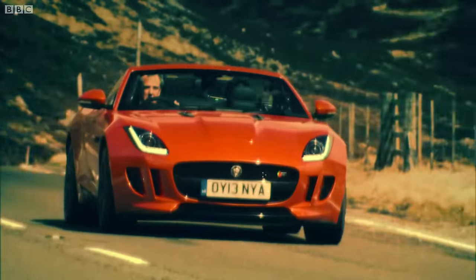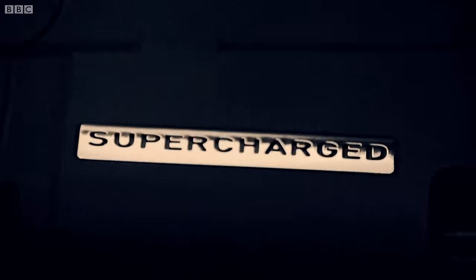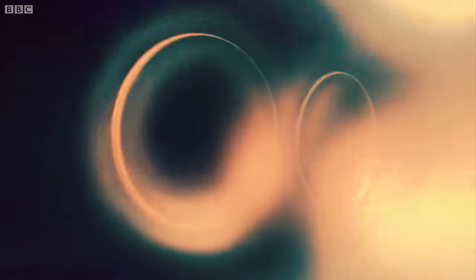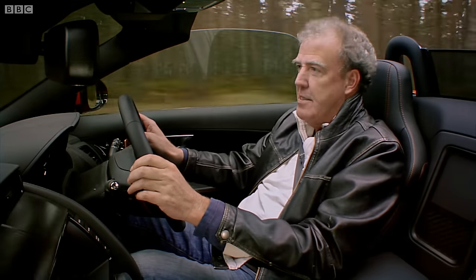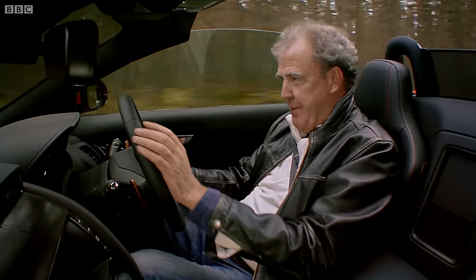It's not all bark and no bite, either. The three-litre V6 engine is supercharged and delivers 375 fire-spitting horsepowers. Does 0-60 in 4.8 seconds. Top speed? 171.